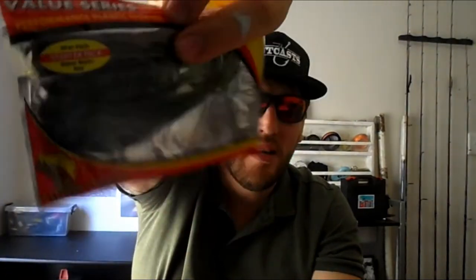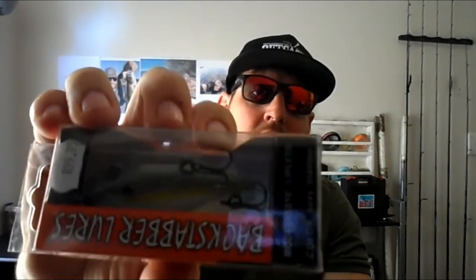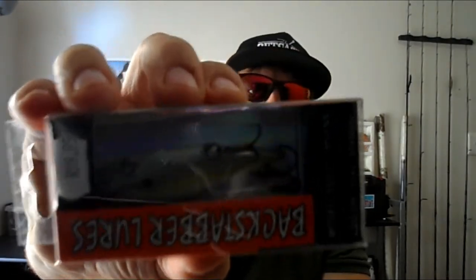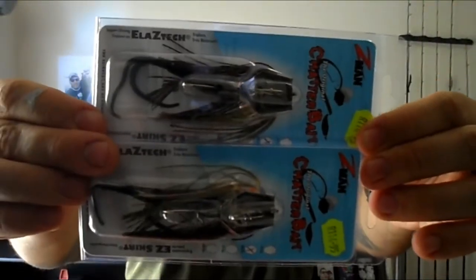These are quite unique — it's the backstabber lure, and it's got a little treble hook on the back of the lure. Then Mark and Steve got two of these bluegill/perch chatterbaits. They look a bit more bluegill than perch to me — very, very pretty chatterbait.